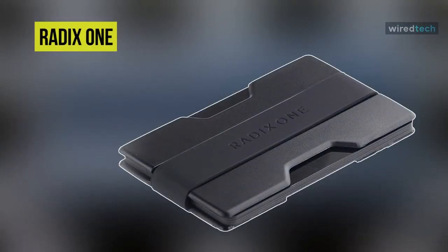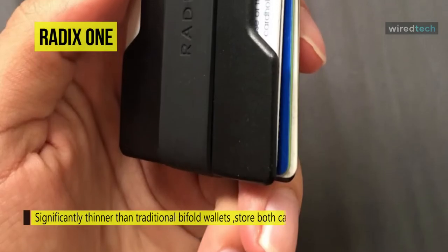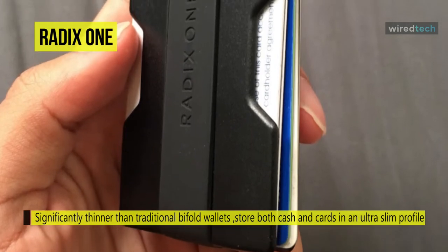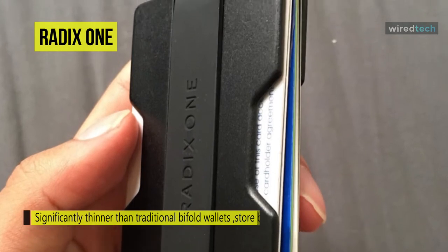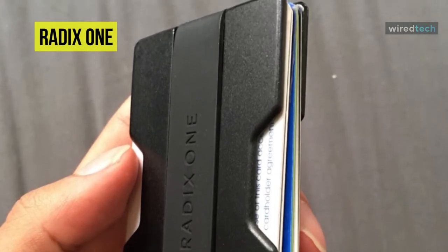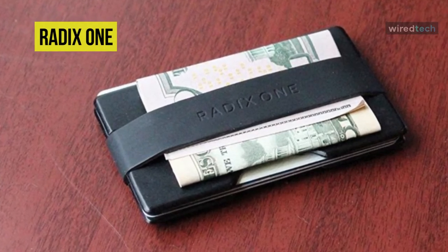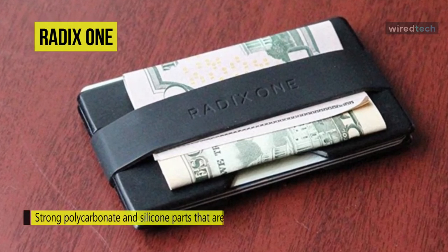The Radix One is an ultra-slim wallet designed to replace large and bulky traditional bi-fold and tri-fold wallets. The simple and functional design includes a strong silicone band that wraps around two polycarbonate plates to sandwich credit cards and IDs in the middle. The wallet is designed to hold five to ten cards comfortably, and the band also acts as a money clip to secure cash on the outside.